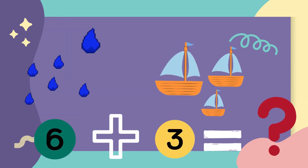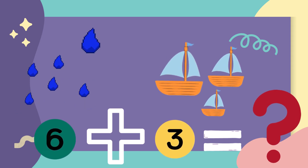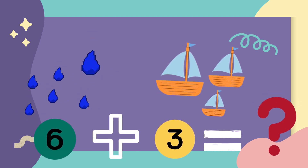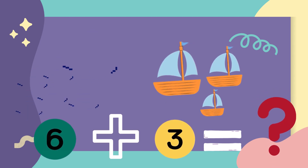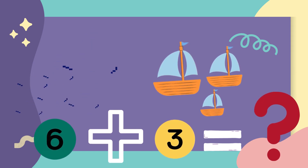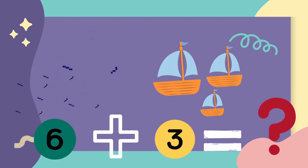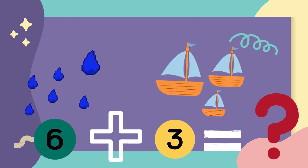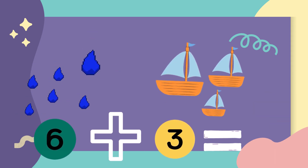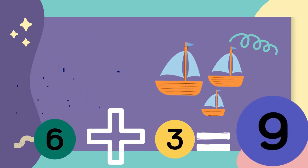There are six water drops and three boats are sailing. Let's count. One, two, three, four, five, six, seven, eight, nine. The answer is nine.